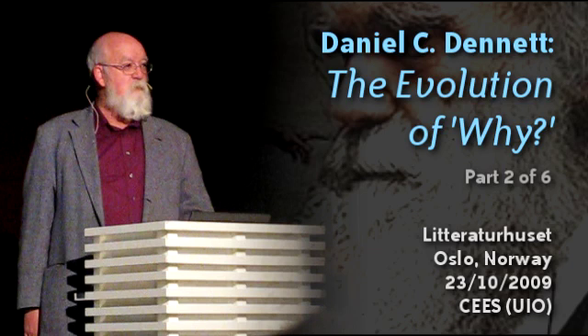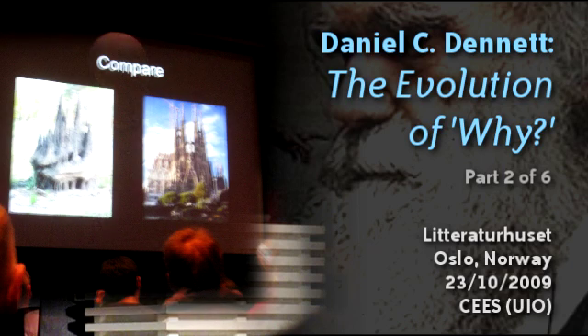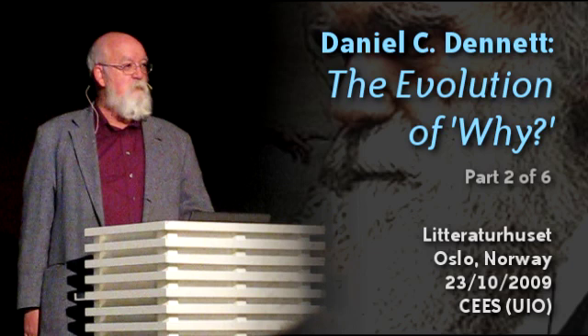I want to suggest that the same thing is true about this question: were there reasons before there were reasoners? The answer I'm going to give is yes, in the same way that there were colors before there was color vision. Now, here's an amazing juxtaposition. On the left, we see a termite castle. On the right, we see Antonio Gaudí's famous La Sagrada Família in Barcelona. They are stunningly similar — both artifacts made by animals. And yet, although superficially very similar, the processes by which they were designed and built are hugely, stunningly different. Understanding that difference is the key to this talk.